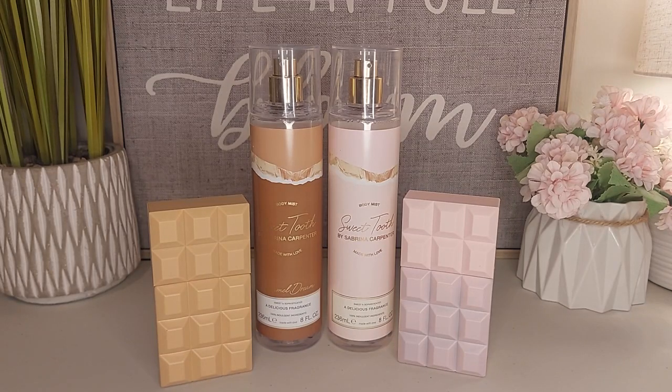Hey guys, it's April here back with another fragrance review. Today I have Sweet Tooth by Sabrina Carpenter. I have owned these for just a little bit, maybe a few weeks now. I did do a video short as well on the Sweet Tooth, just kind of showing the perfume. But I also wanted to get on now and show the caramel version that she also has. I did get these from Walmart — pretty inexpensive. The fragrance mists are about $9 and the perfumes are about $30.